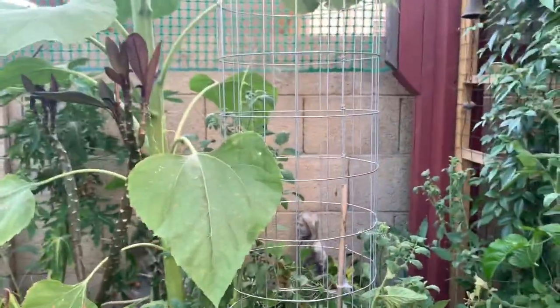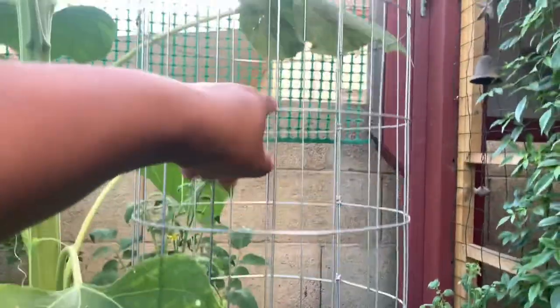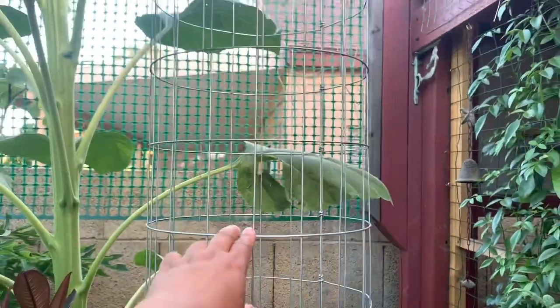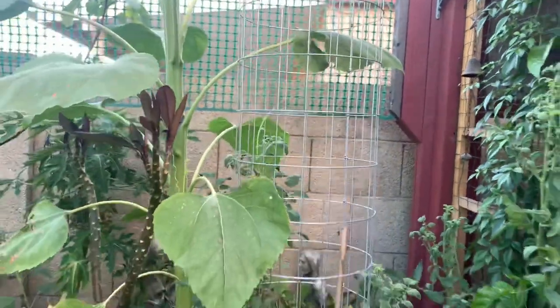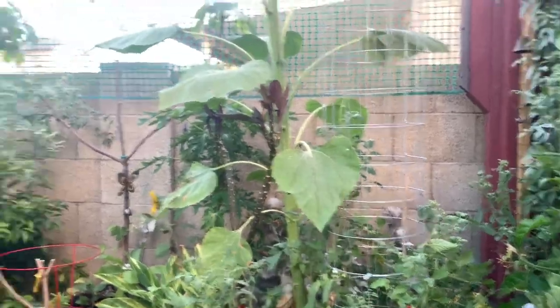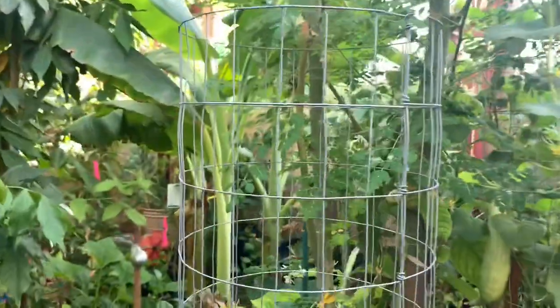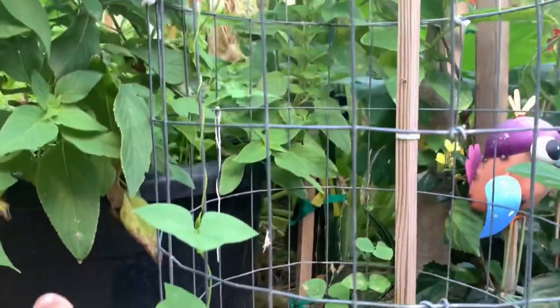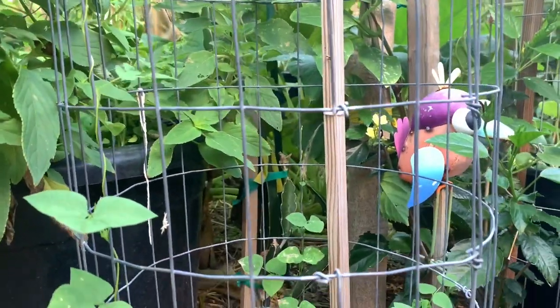I went ahead and extended this cage — added another four feet — so that makes it seven feet in total for my cucumber in there. And then I added another three feet for this guy, which is the wing bean — the Asian wing beans — and these guys are actually doing great.